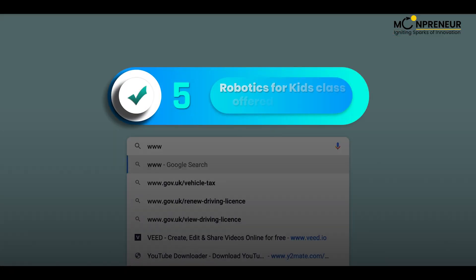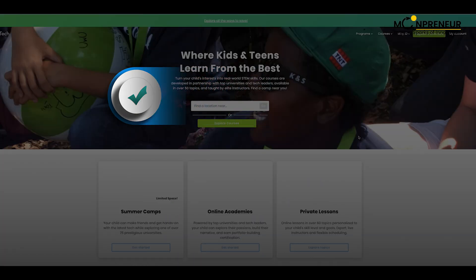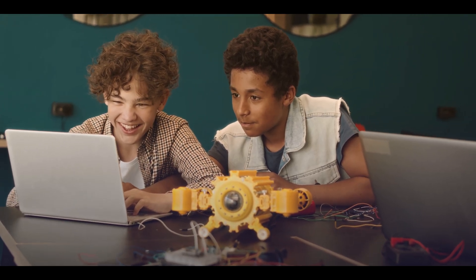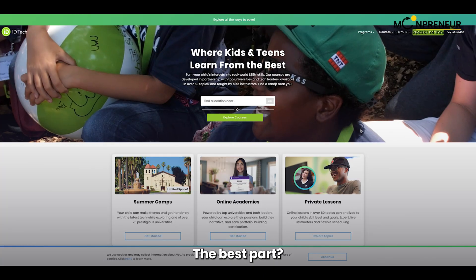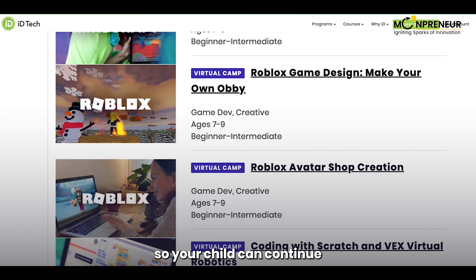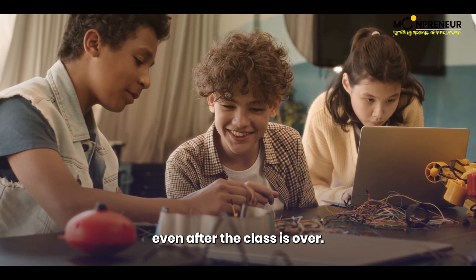Number 5 on our list is the Robotics for Kids class offered by iD Tech. This class is for kids aged 7 to 19 and offers a variety of activities to keep your child engaged. They will learn the basics of coding, engineering, and robotics in a fun and interactive way. The best part: your child gets to keep the iD Tech learning kit after the class is over, so they can continue learning and practicing.